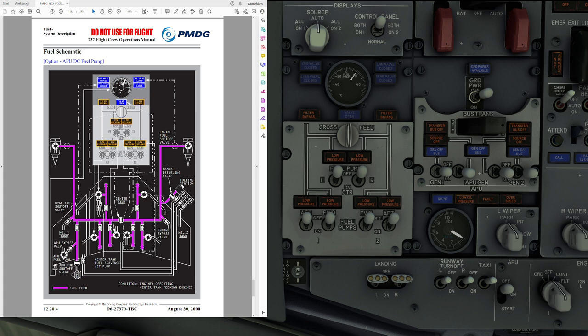To be precisely clear on this: it is not possible to transfer fuel from one tank to another. The only way to balance fuel in the 737 NG is by burning fuel from the tank with more fuel until the fuel levels are approximately equal.